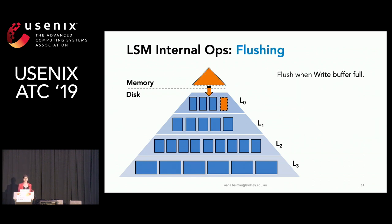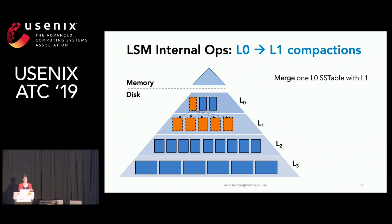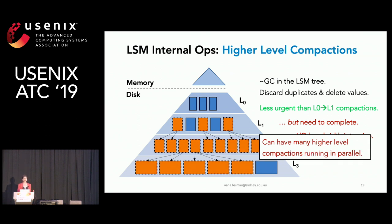Flushing happens when the write buffer is full — a new write buffer is installed to absorb incoming updates while the flush buffer is written to level zero. Level-zero to level-one compactions merge one level-zero SSTable with level one, making room for incoming flushes. Finally, higher-level compactions act as garbage collection, discarding duplicates and deleting values by merging SSTables. These are less urgent than level-zero to level-one compactions but still need to complete for low latency, and they are IO-bandwidth intensive with many potentially running in parallel.